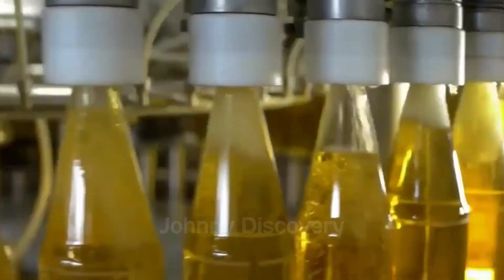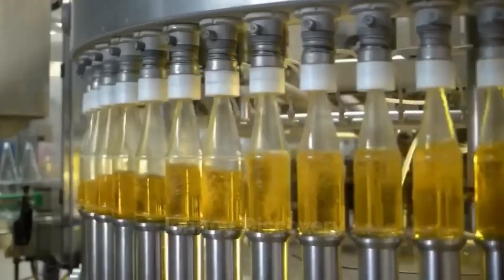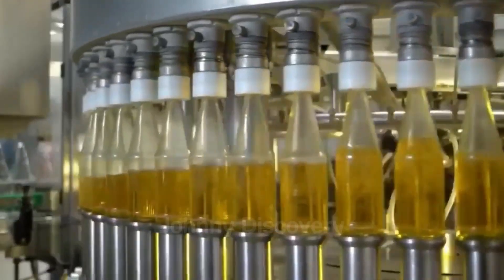Finally, the juice is bottled with care, each bottle sealed to lock in the freshness and fruity essence.